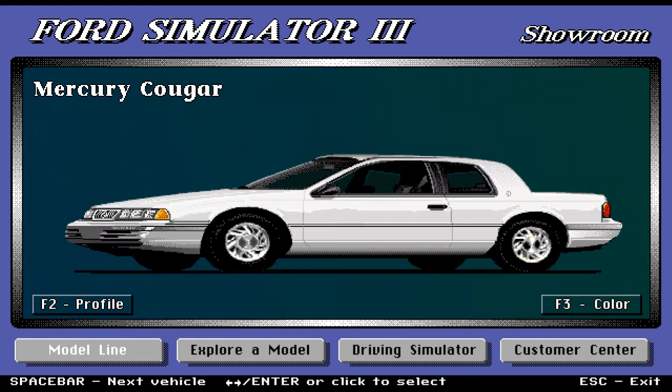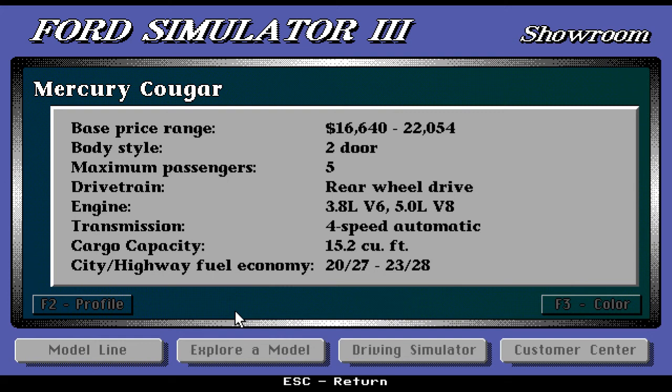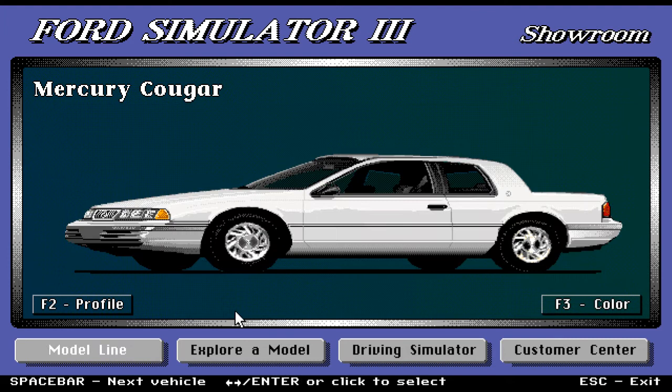Here we have a nice car — the Mercury Cougar. Base price range is $16,640 to $22,054. Comes in two doors, maximum five passengers. Drivetrain is rear-wheel drive, engine is 3.8-liter V6 and 5.0-liter V8 — some really big power here. Transmission is four-speed automatic, with a great cargo capacity of 15.2 cubic feet. This car has a lot of power.